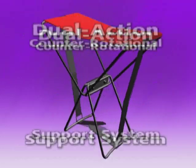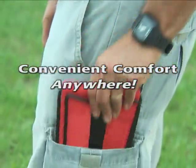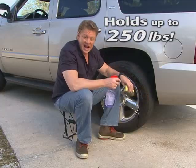The secret's in the dual action counter rotational support system that gives you the strength of steel and the comfort of a chair that fits right in your pocket. The Pocket Chair has the muscle to hold my 250 pounds wherever I want, whenever I want.